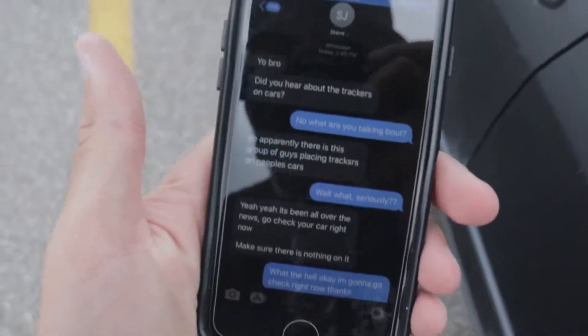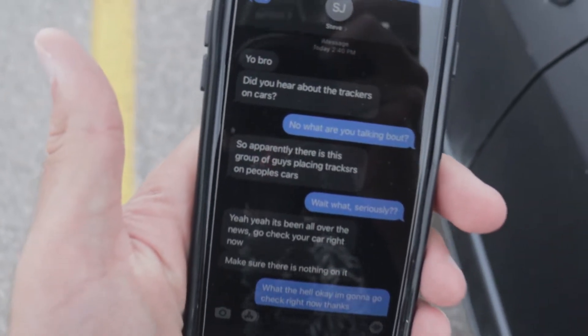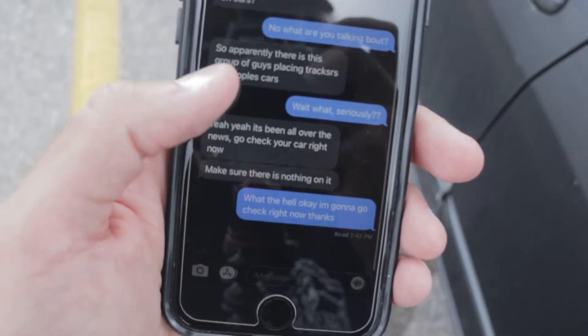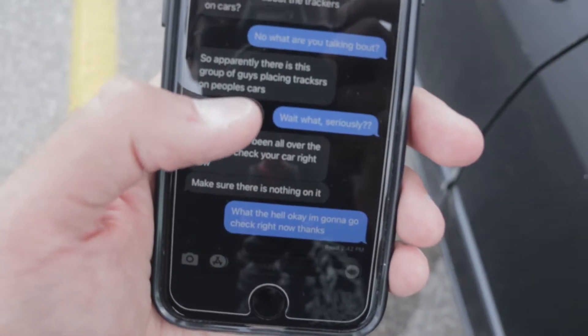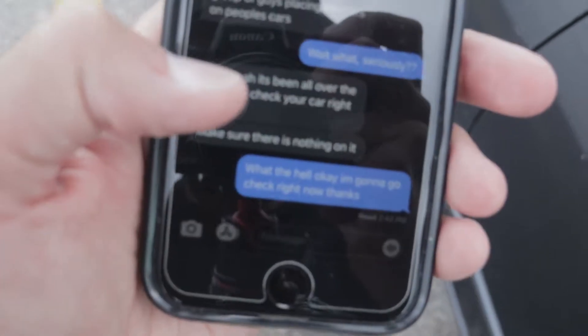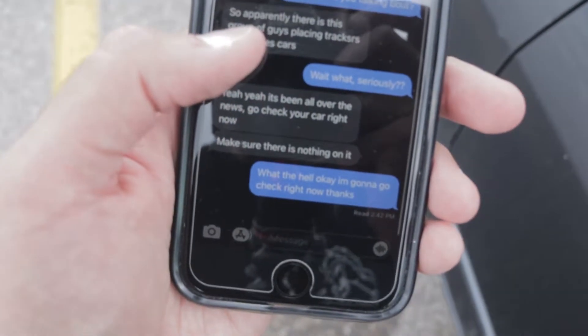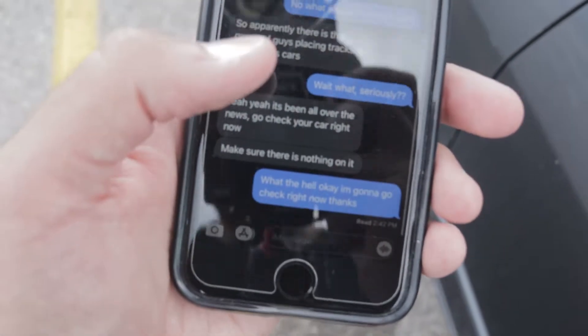This is a conversation my friend and I had. He asked: 'Did you hear about the trackers on cars?' I said no, and he explained that there's apparently a group of guys placing trackers on people's cars — it's been all over the news. He told me to go check my car right now and make sure there's nothing on it.